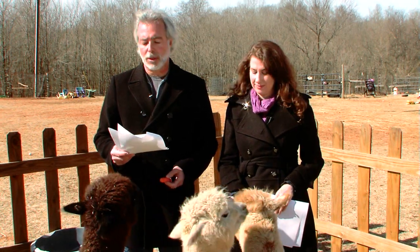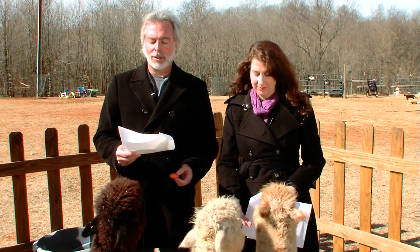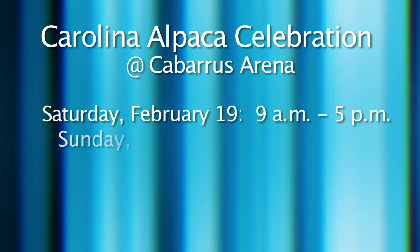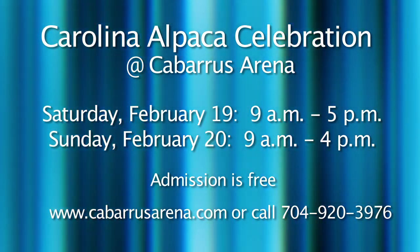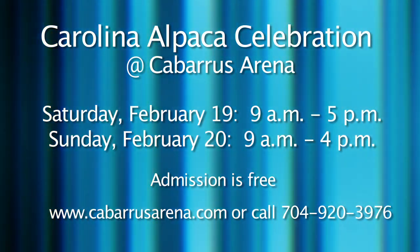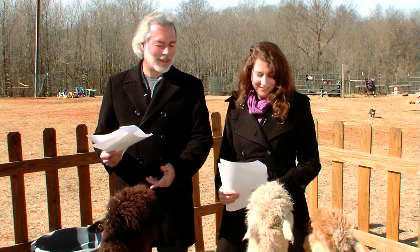Attend one of the many educational seminars such as Alpaca 101 and fiber demonstrations, and there will also be a coloring contest, treasure hunt, gift basket drawings, and a charity silent auction. The show is Saturday, February 19th from 9 a.m. until 5 p.m., and Sunday, February 20th from 9 a.m. until 4 p.m. Admission is free. For details, just log on to cabarrusarena.com. They're very cute, very gentle animals.